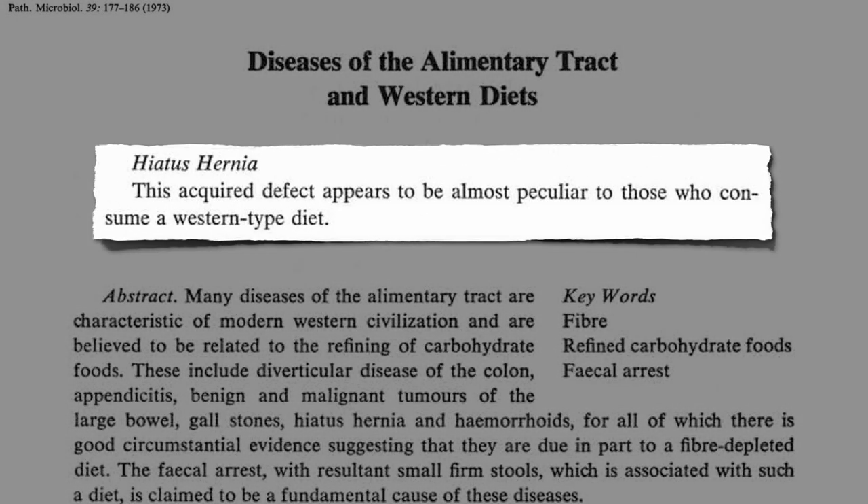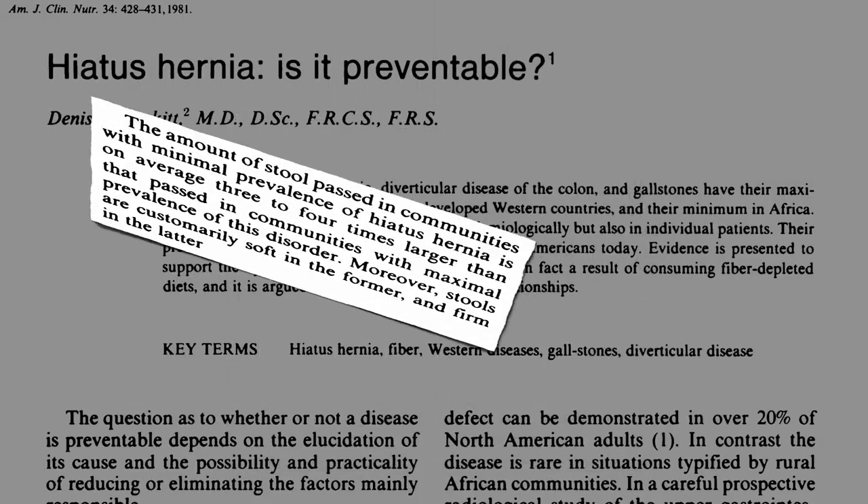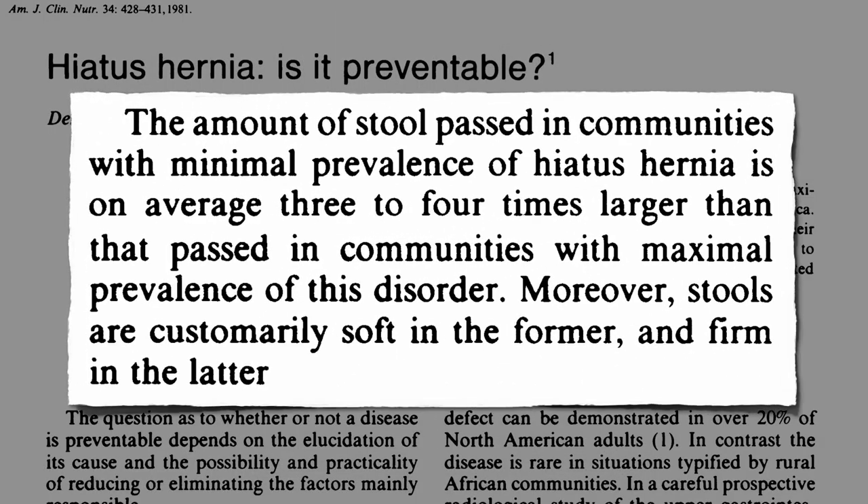Why are plant-based populations protected? Perhaps because they pass such large, soft stools — three or four times the volume as Westerners.